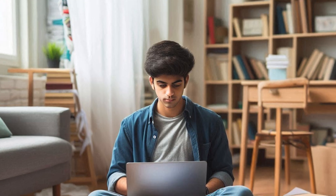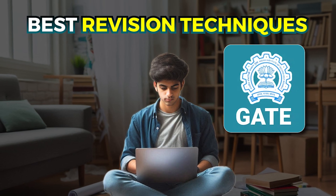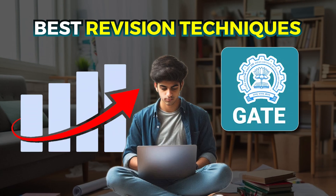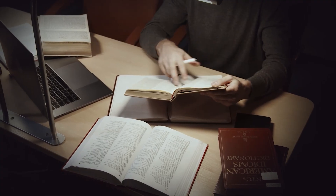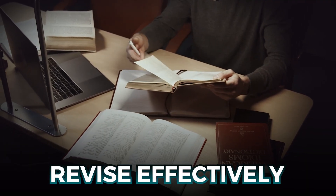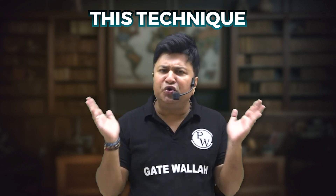Hey everyone, welcome back to the channel! If you are preparing for the GATE exam and looking for the best revision techniques to secure a good rank, you are in the right place. Today I will share a simple yet powerful strategy that will help you revise effectively and boost your confidence before the exam, whether you are starting your revision or getting ready for the final round of preparation.